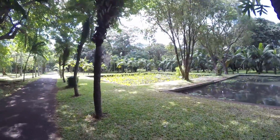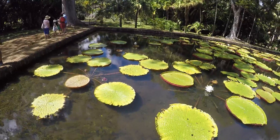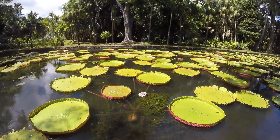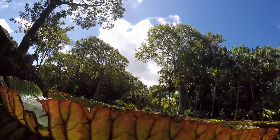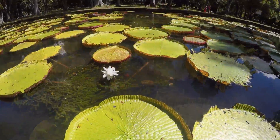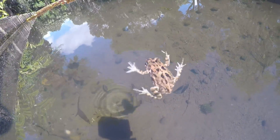Lastly we go to Pamplemousses. Pamplemousses is a botanical garden just outside of Port Louis. This is a great place to spend a day walking around and just enjoying nature. Pamplemousses is most famous for the giant lily pads which can be seen here. These lilies are not actually indigenous to the island and, as far as I understand, they are a species that comes from South America.